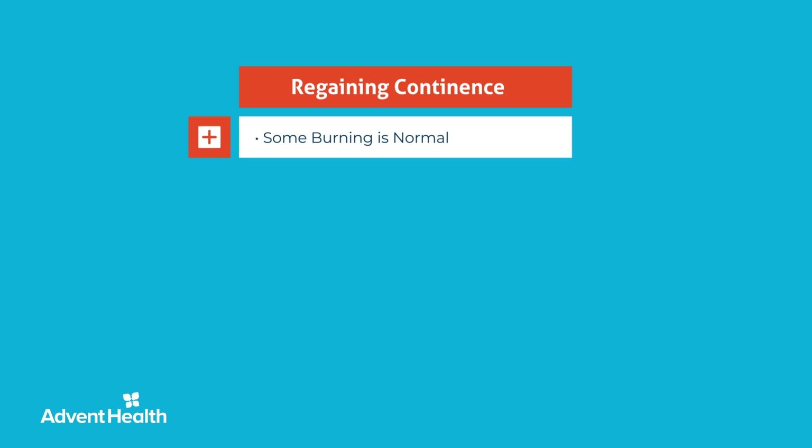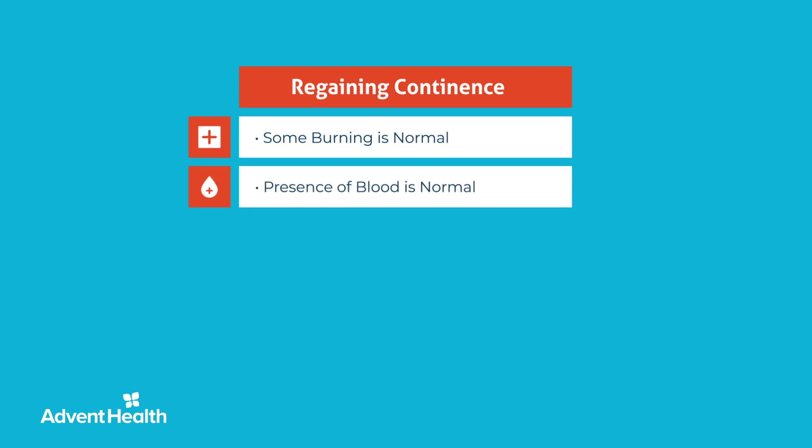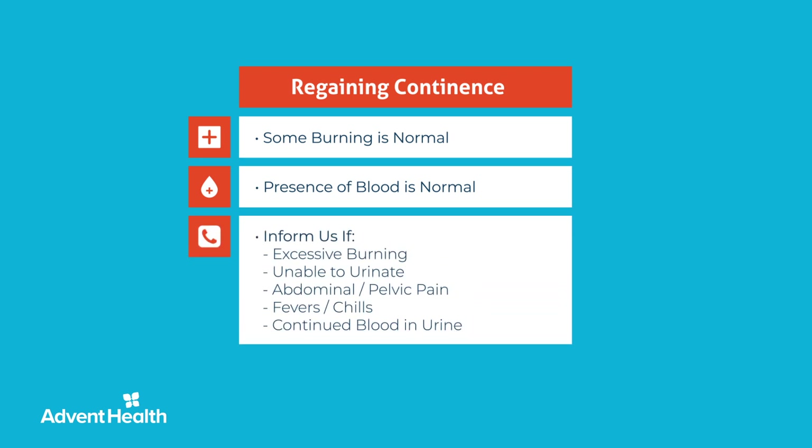You may experience some burning when you urinate after catheter removal, and your urine may be tinged with blood for the first week, which is completely normal and will subside. Increased fluids are recommended after the catheter has been removed. Call the office if you experience continued and/or worsening burning with urination, inability to urinate, abdominal or pelvic pain, fevers, chills, or continued blood in the urine.